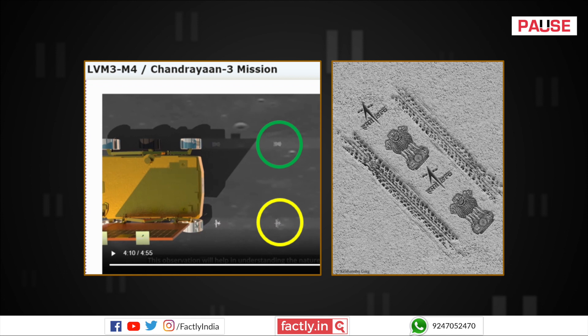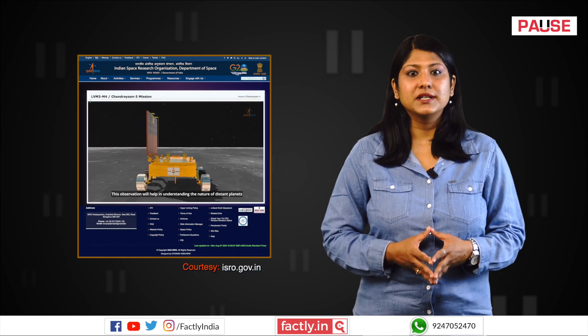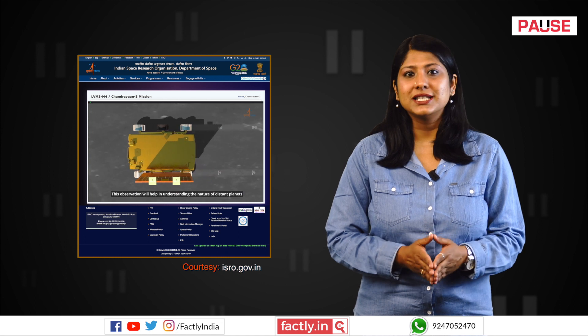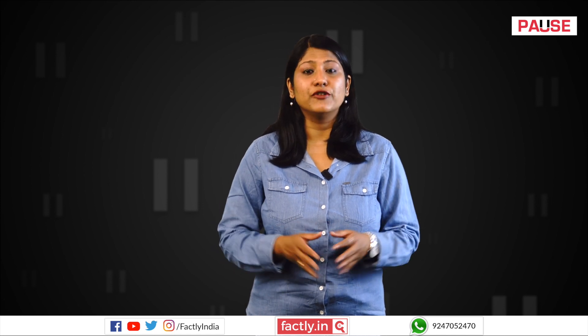However, they will not appear between the two tyre marks as shown in the viral image. The alignment can be observed in visuals presented in the representative animation video released by ISRO. However, at the time of recording this video, ISRO has not released any official real images depicting the imprints of the Pragyan rover on the lunar surface.